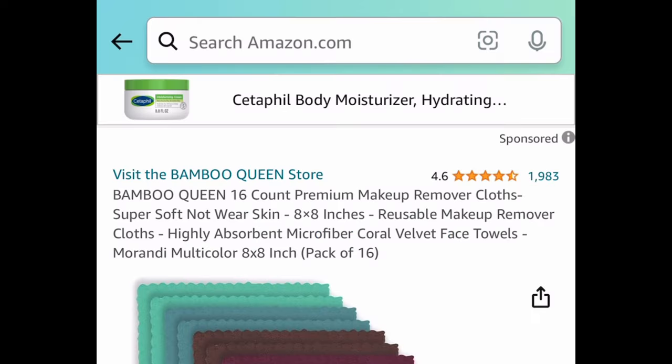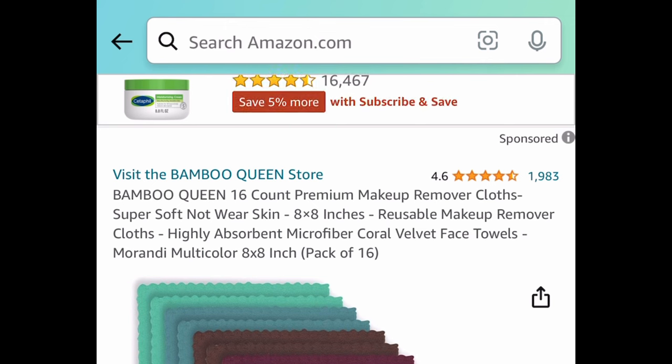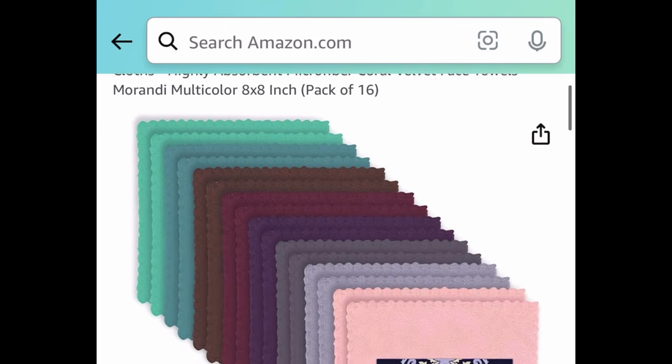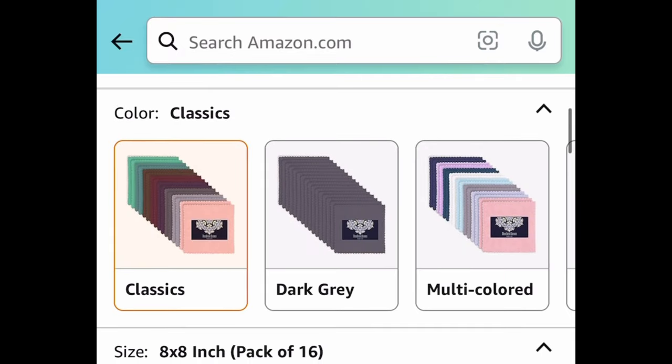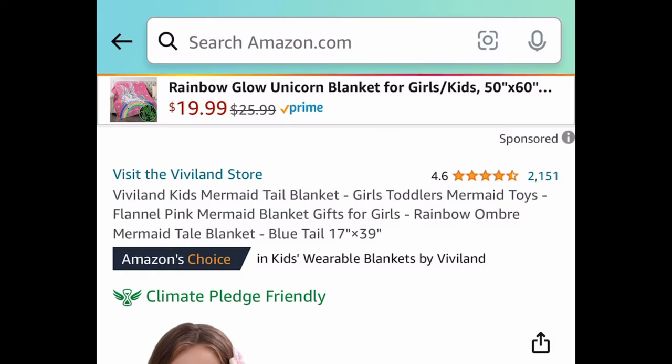Next we have this 16-count premium microfiber makeup remover cloths — they're 8 by 8 inches and have amazing reviews. They're $9.99, but with the code they come down to just $4.99 for all 16.